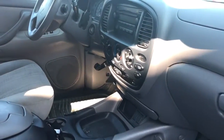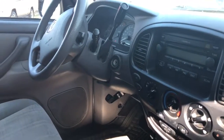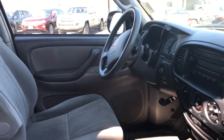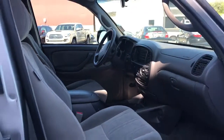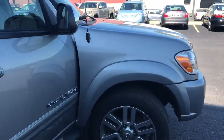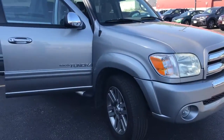You are going to find a CD player on the radio, and all of your controls and everything are super well taken care of. For this year, the miles, and the condition, this thing will not last long once we do get it through the inspection and detail process.